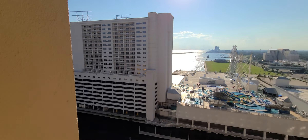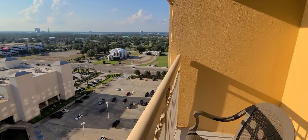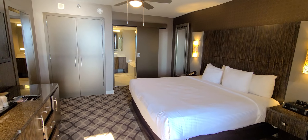Golden Nugget Executive Suite 1522. It has a great sitting area, large television, a wet bar with a refrigerator, a powder room, and a balcony in the living area.